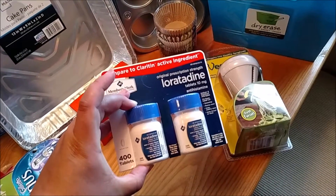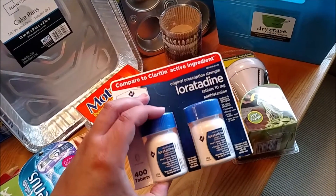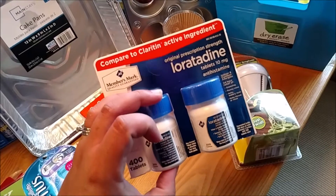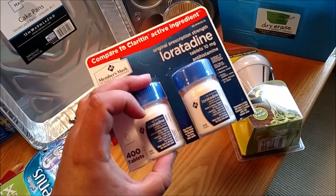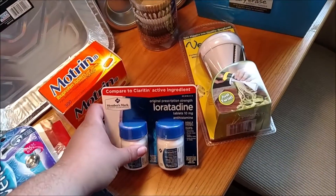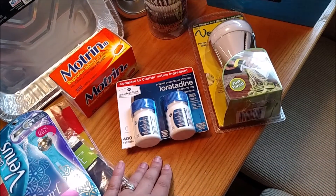I picked up a container of loratadine — it's got 400 tablets. This is basically Claritin; if you get a prescription for Claritin, it's called loratadine. It was really cheap, I think only seven or eight dollars, so not too bad.